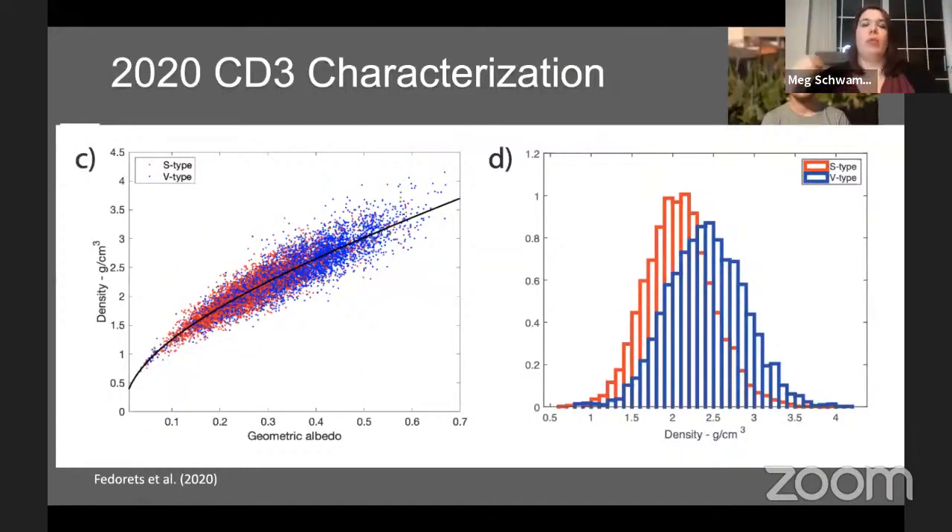Combining the Gemini data with light curve and astrometric data, Gauri and collaborators were able to come up with a density and a range of geometric albedos for this object. Depending on the spectral type, densities are around 2.5, and the geometric albedo is around 0.3–0.4, which is consistent with what we see in the asteroid belt. Based on identifying this as either an S or V type, we're able to say this is consistent with models predicting about 40% of mini moons are S-type. This is the first compositional characterization for a mini moon.